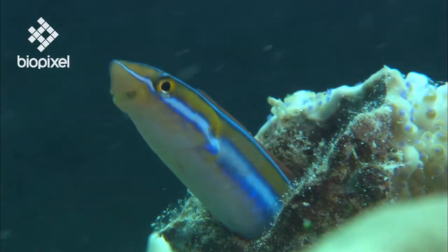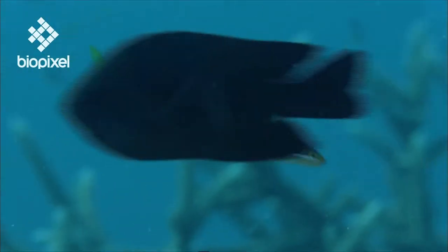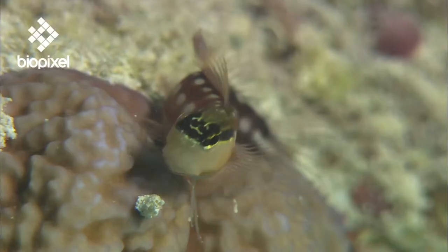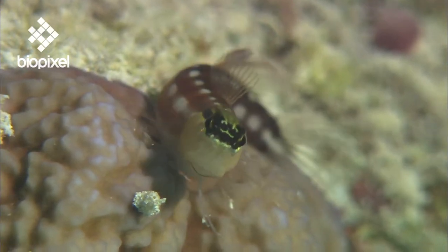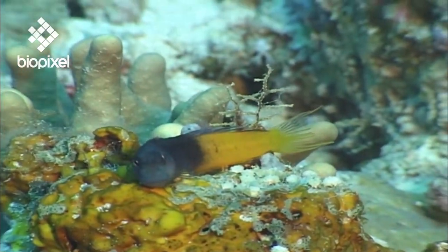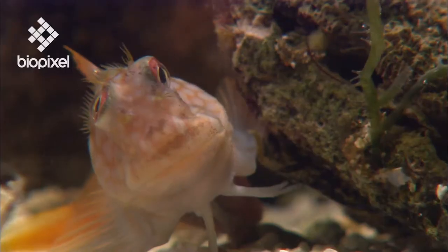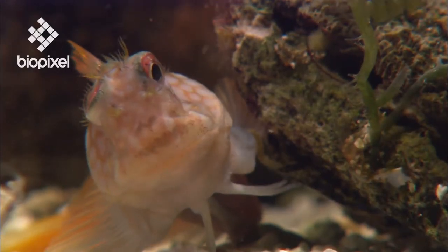There are a mega 800 species of Blenny, all of them small with large eyes and blunt squared-off heads. One rather endearing characteristic that many Blenny species have is hair-like filaments called cirri on their heads.